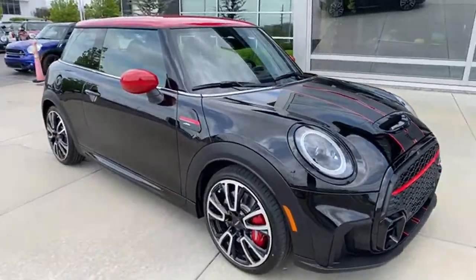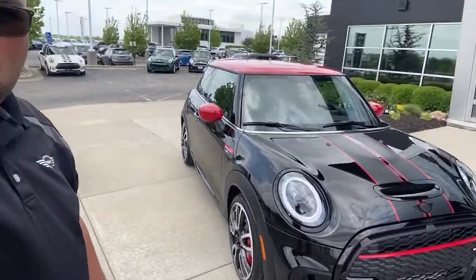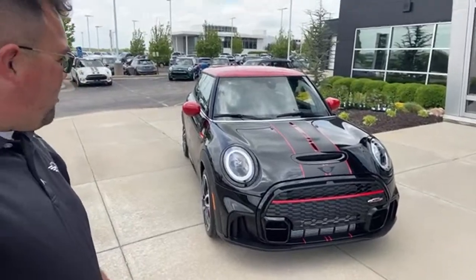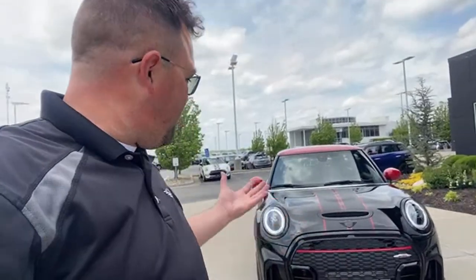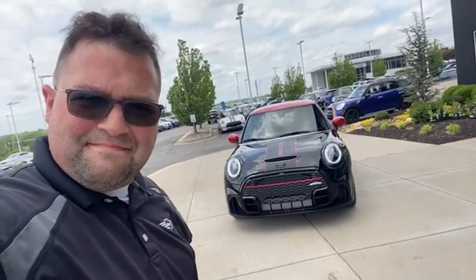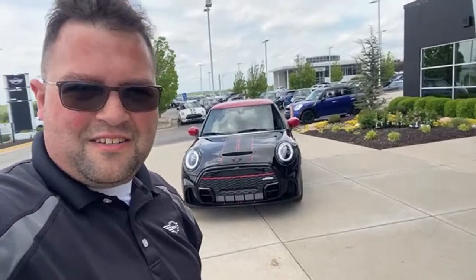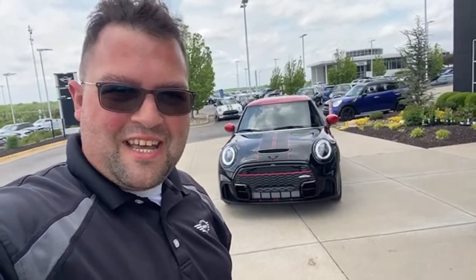All right everyone, that's been about 41 minutes. I appreciate you all coming out for this live stream. I hope you really enjoy this car because I think it's amazing. Don't forget to subscribe to the channel if you haven't already, and check out my playlist on the JCW Hardtop. As always, life is too short to drive a boring car — so drive a MINI. I'll see you all in the next video. You never know when I'm doing another live stream, so come back anytime.